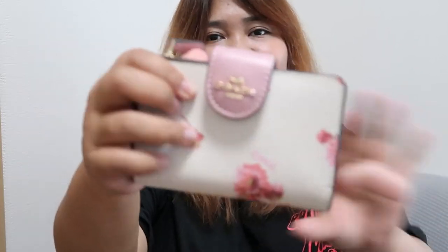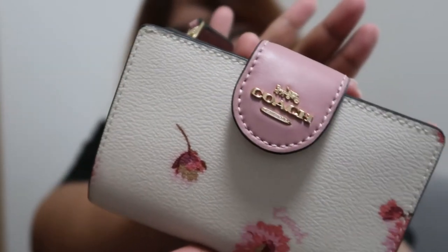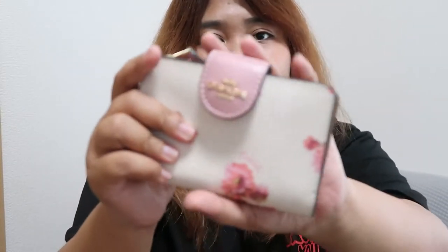I told them I wanted a card case or card holder because I didn't want something that shouts 'luxury brand' — I wanted something small. But they got me a wallet! Because honestly, the price difference between the wallet and the card case isn't a lot, so it's more practical. And to be honest, I'm not using any wallet — I just put my cards and coins in the pocket of my bag.